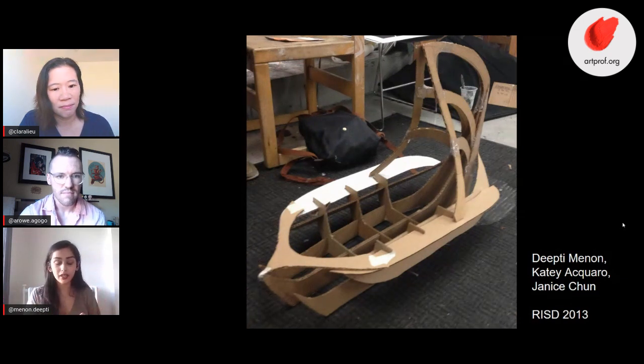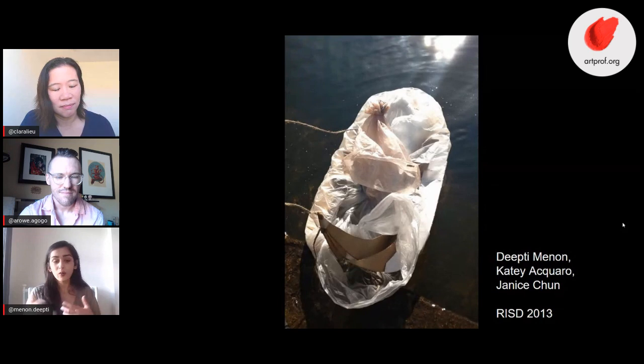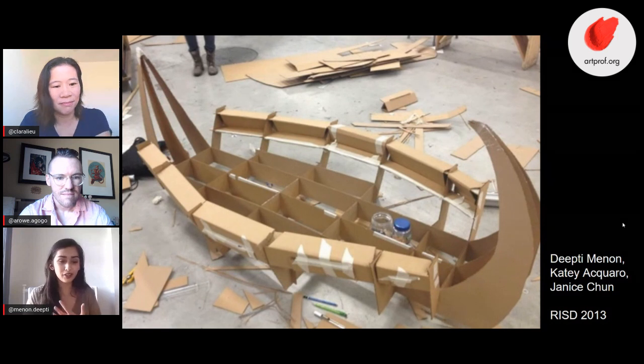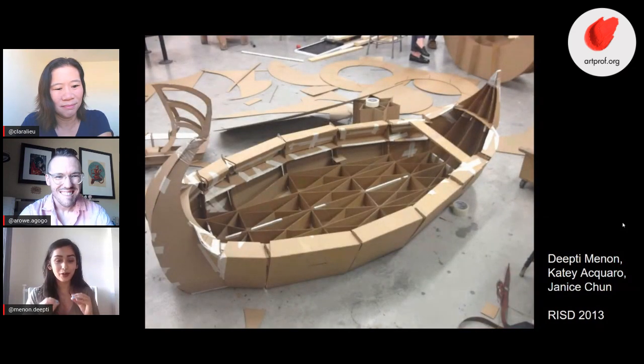What you're seeing right now is a mini scale of the boat, which was step one. We made a small scale model, wrapped it in plastic, and put it in a body of water to see if it would float, then went on to making a large-scale boat which hopefully would hold one or all three of our weights. I worked with two wonderful friends, Katie Aquara and Janice Chun. The main takeaway for me was that I needed to be a better person in a group project.